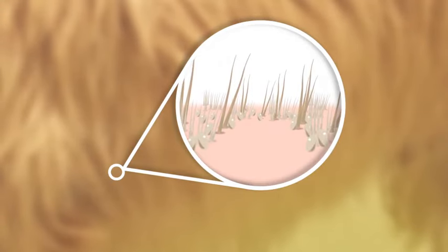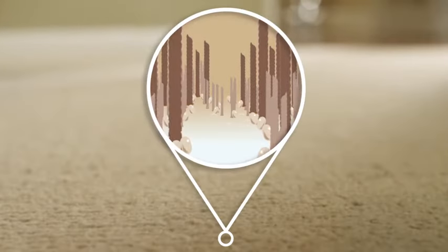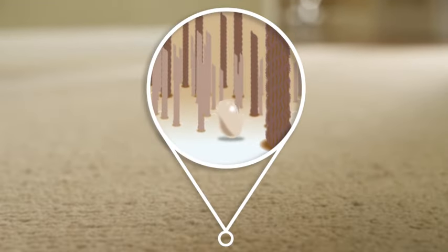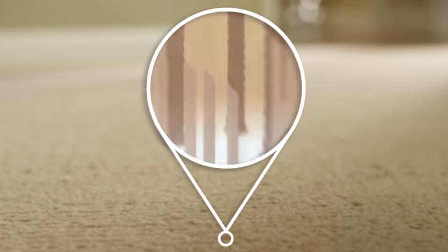Female fleas produce 40 to 50 eggs a day, and they usually lay their eggs right in your dog's hair. Many of these eggs will fall off your dog, spreading the infestation all over your home and yard. Flea larvae, which are similar to maggots, hatch in just one to six days. At this stage, they like to live deep in carpeting or under furniture. Outside, they develop best in shaded areas or in yard debris.